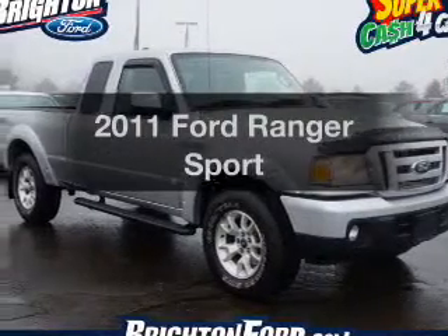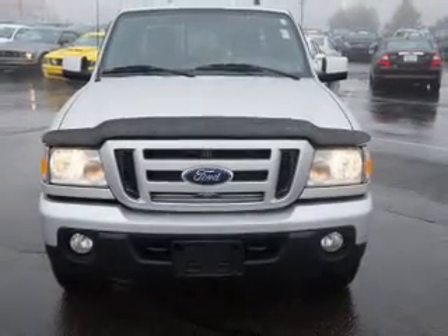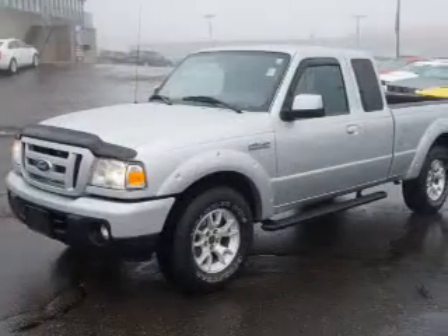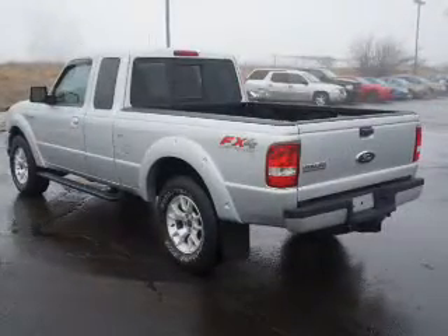Introducing the 2011 Ford Ranger. Travel the roads in style and comfort in this great vehicle. The powertrain includes four-wheel drive with a reliable six-cylinder engine that responds smoothly to its five-speed automatic transmission. The anti-lock braking system will help deliver you safely to your destination.